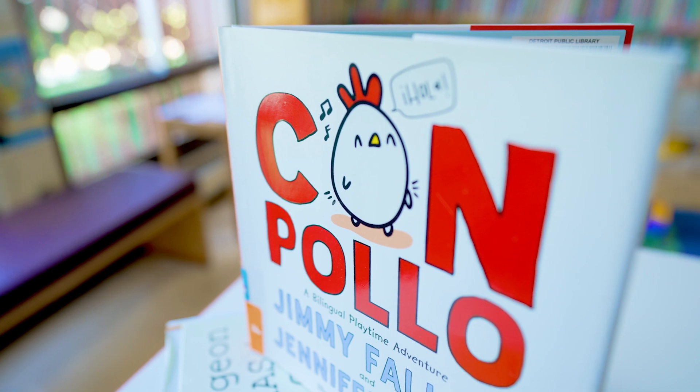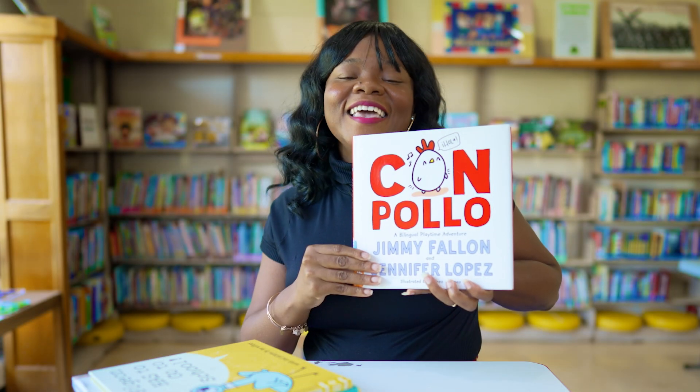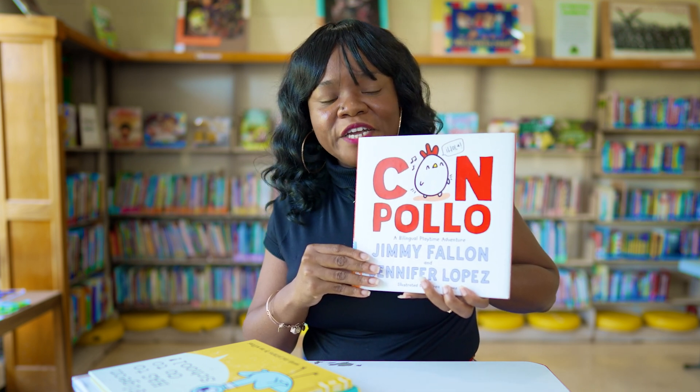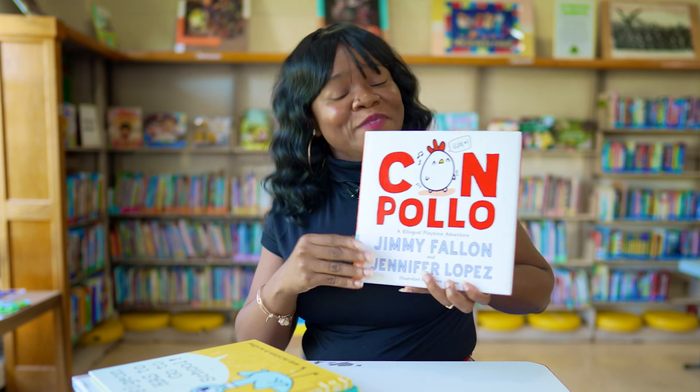Our next book is also for young readers and this is Con Pollo by Jimmy Fallon and Jennifer Lopez. It is a bilingual story time — an awesome read aloud that's funny and introduces Spanish vocabulary around fun things kids like to do, like play, have fun, and play football.